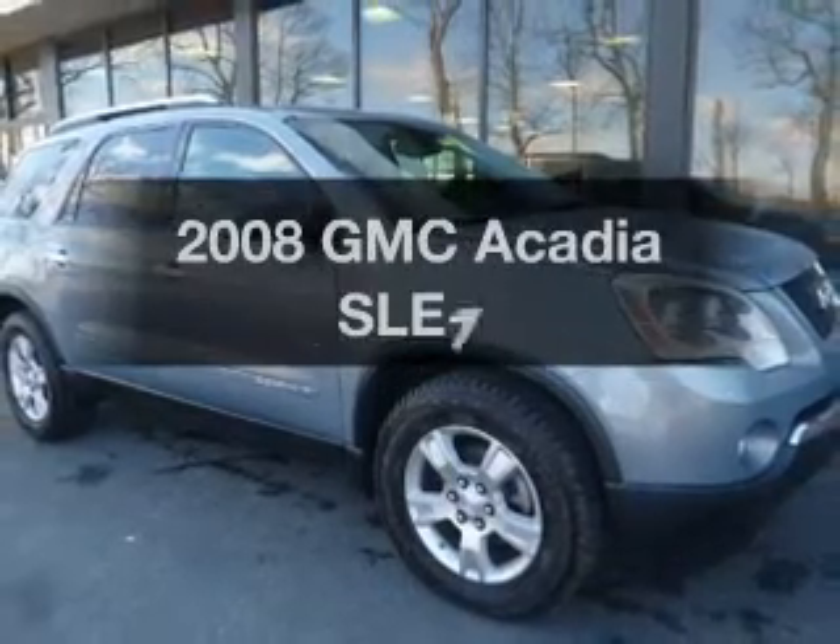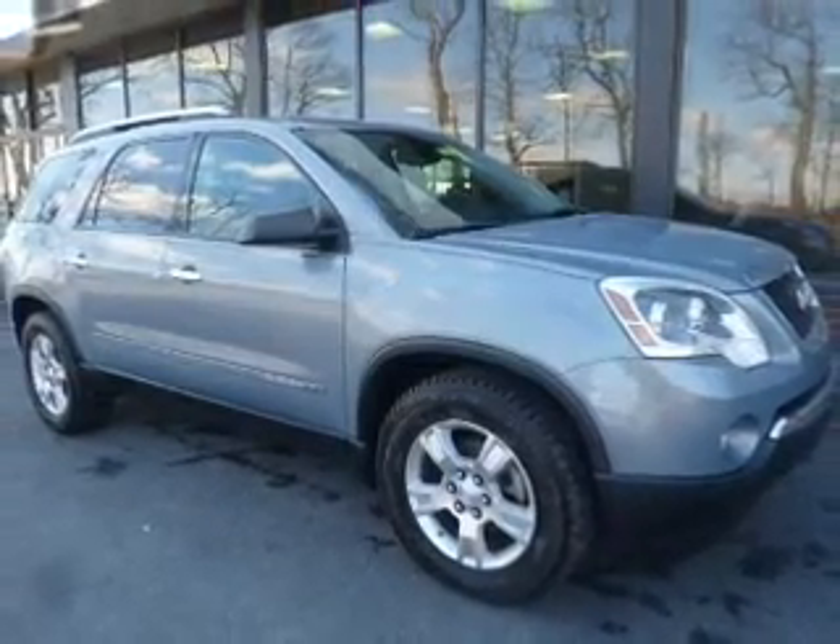Introducing the 2008 GMC Acadia. This is the set of wheels you've been looking for.